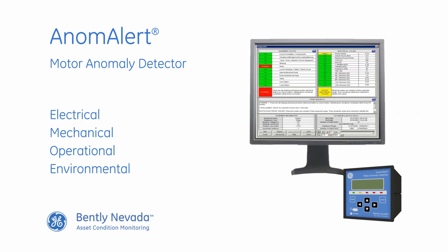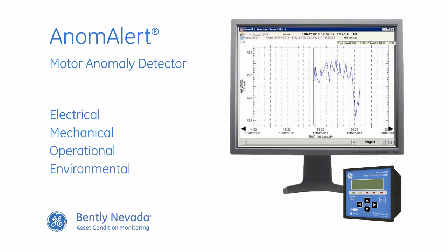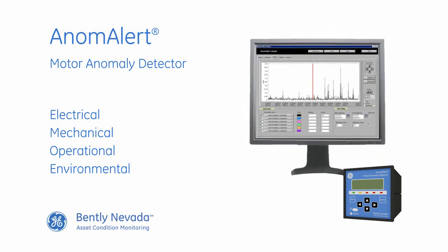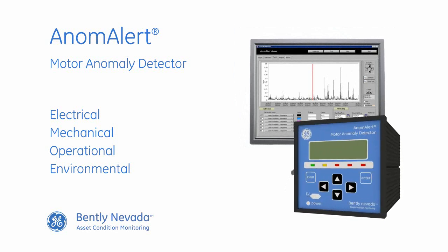Anom Alert detects small changes in motor performance over time — changes that are leading indicators of impending failures. These indicators enable you to take appropriate action. That could mean changing operating conditions, removing the motor from service, or making no changes at all. Whatever the case, Anom Alert gives you much better information to make informed decisions.